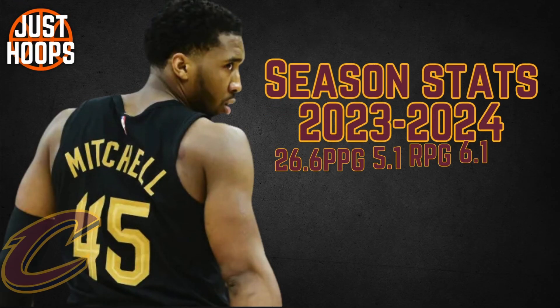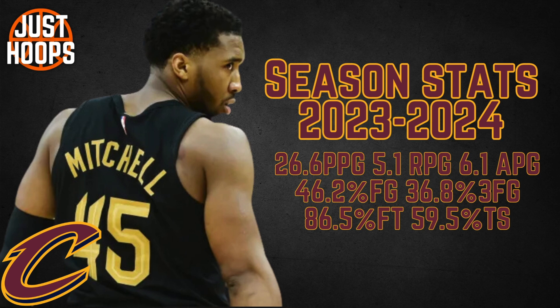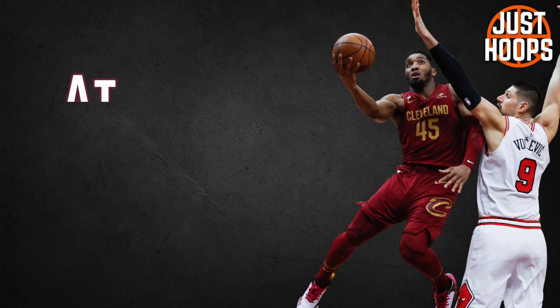Donovan Mitchell last year had a terrific season: 26.6 points per game, went up to 29 during the playoffs, 5 rebounds, 6 assists, 46-37-86 shooting splits, and nearly 60% true shooting.